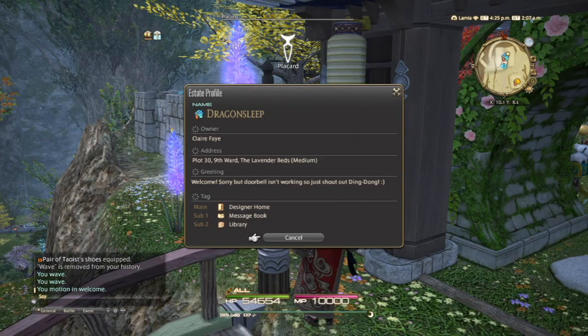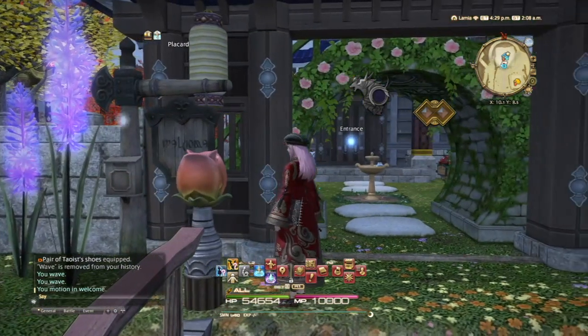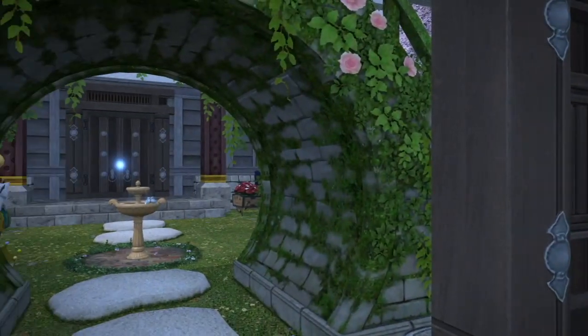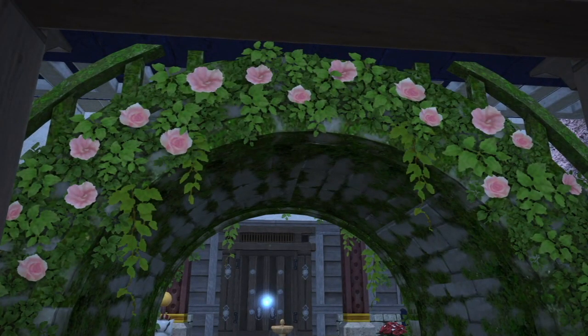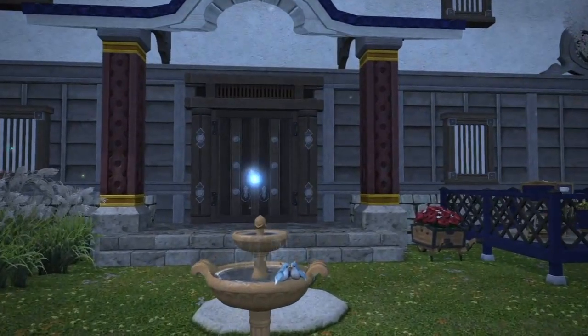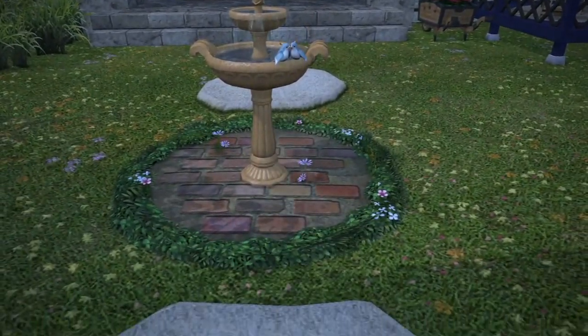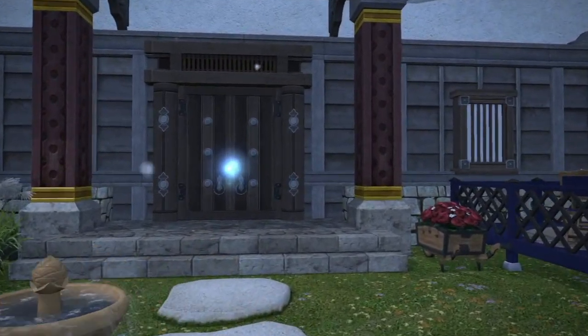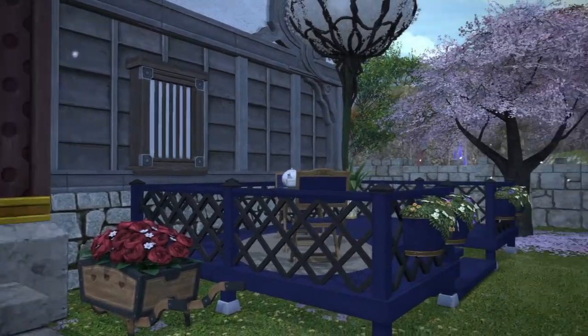It's in plot 30, the ninth ward in the Lavender Beds if you ever want to come and visit — everyone's free to come and visit. My doorbell isn't working so just shout out 'ding dong.' This is a designer home, a message book and a library all in one. We have a living garden archway, a birdhouse, and stepping stones across.